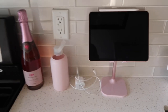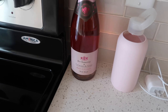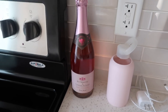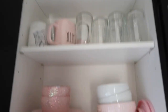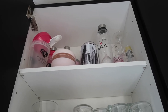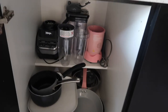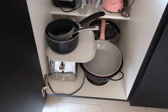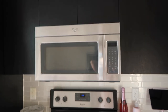Over here I have my iPad and a bottle of champagne that I bought just because it's cute and matches my decor — it's been sitting there for months. Above that I have all my dishes — lots of pink plates, glasses, and water bottles. Underneath I keep my pots, pans, and two blenders, and then there's the stove and microwave.